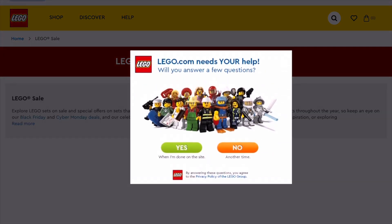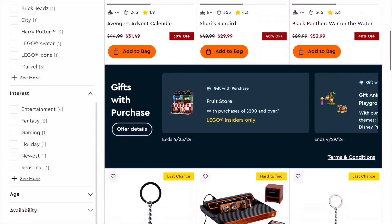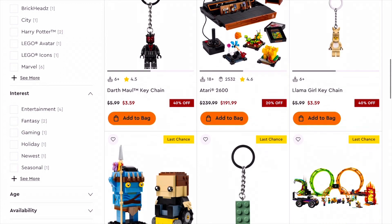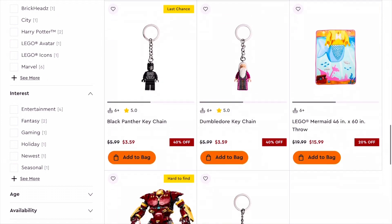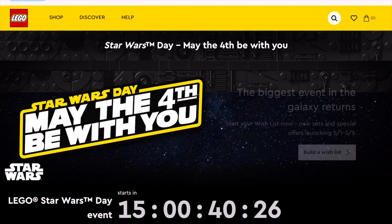Number 49: shop for LEGO sales on the official LEGO website. LEGO often discounts sets throughout the year. Specifically, look out for sets that are on the retiring list, as they go between 20% to 40% off.